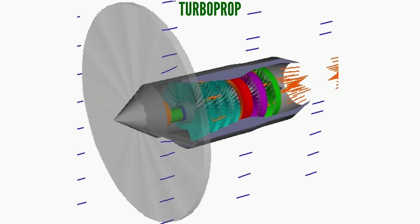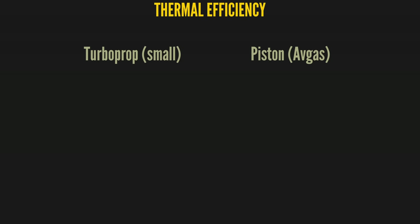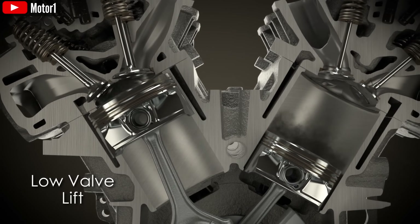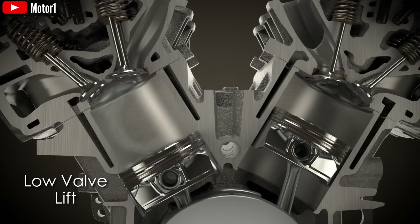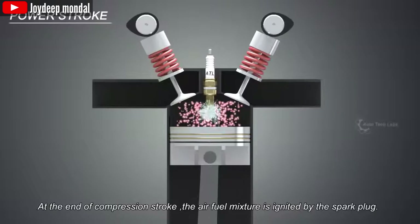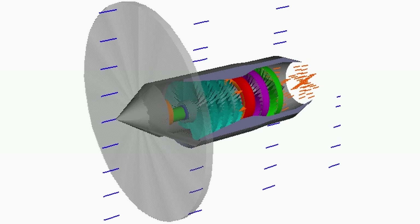The propeller provides nearly all forward thrust by accelerating a large volume of air rearward. To understand why turboprop combustion is less efficient than piston engine combustion, we need to look closer. The first factor is basic thermal efficiency. Modern piston engines can achieve thermal efficiencies of 35%, while small turboprops typically achieve 25%. This is because piston engines can operate at much higher peak pressures and temperatures during the power stroke. The confined combustion in the cylinder is simply more efficient at extracting energy from fuel than the continuous combustion process in a small turbine.